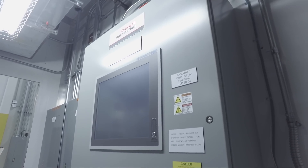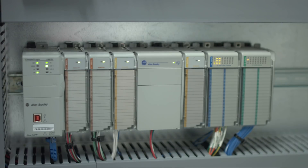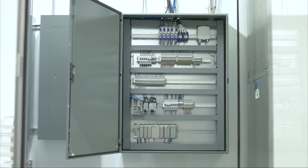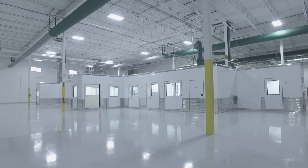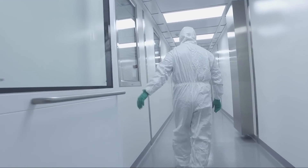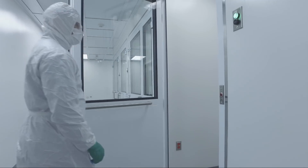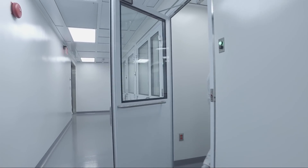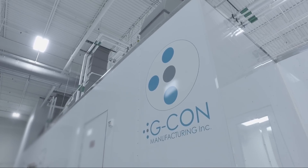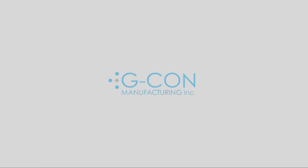Rockwell Automation panels with integrated large-format HMIs were provided throughout the pod footprint. G-CON's work with all stakeholders in a true partnership effort made this project a reality, resulting in a facility that produces a therapy for an unmet and devastating medical need. At G-CON, we aren't just building rooms — we're building environments where life-changing therapies will be made.